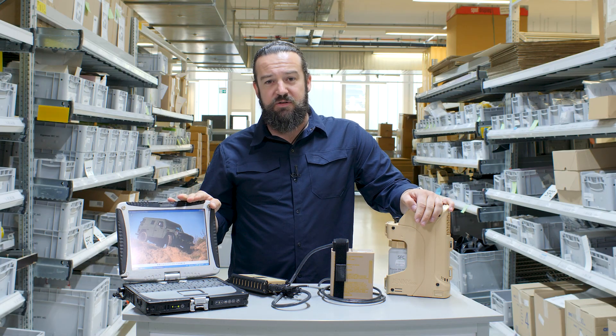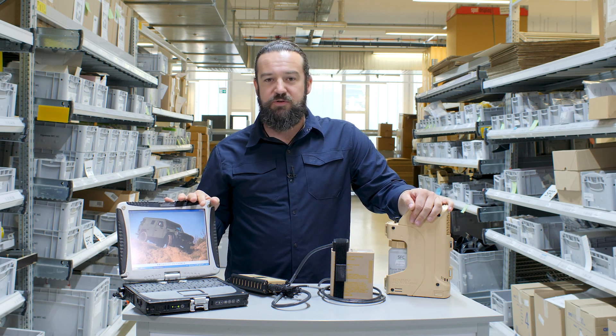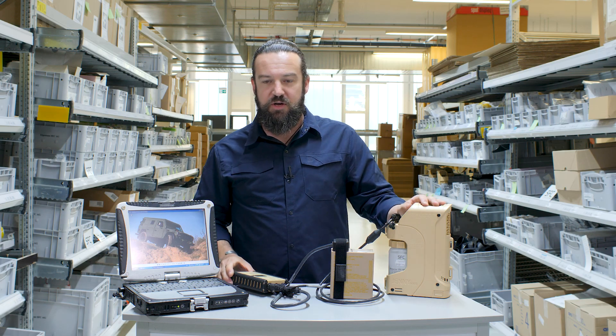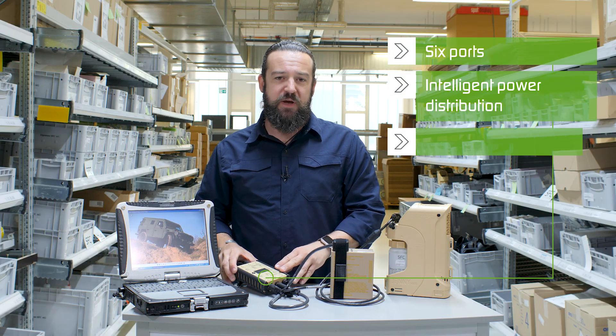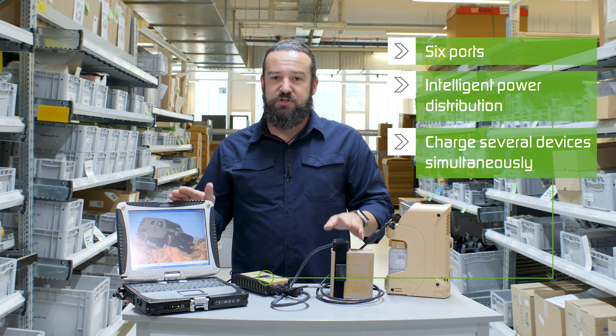This setup here shows an example of how many end users already use it. When I connect the Geni to the energy network with our PowerManager 3G, the PowerManager 3G with its six ports automatically starts to harvest energy from the Geni and distribute it to the different systems. This way you have an energy network which enables you to connect multiple devices simultaneously, which works automatically and is highly reliable.